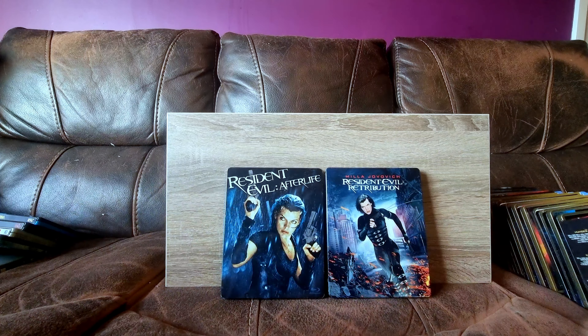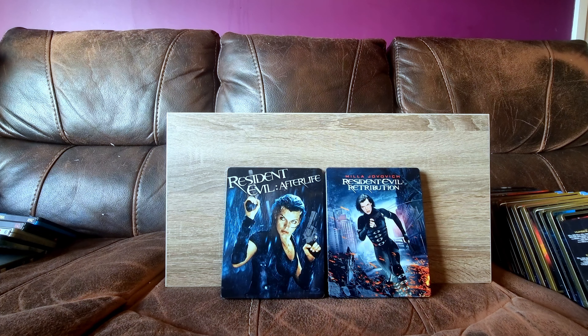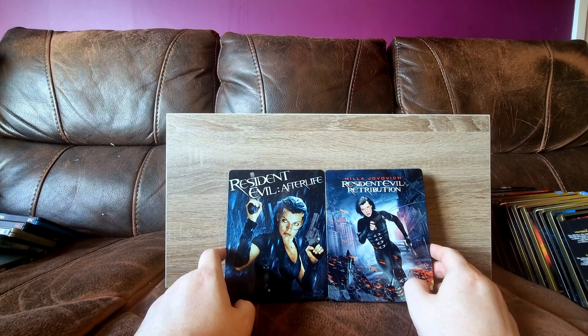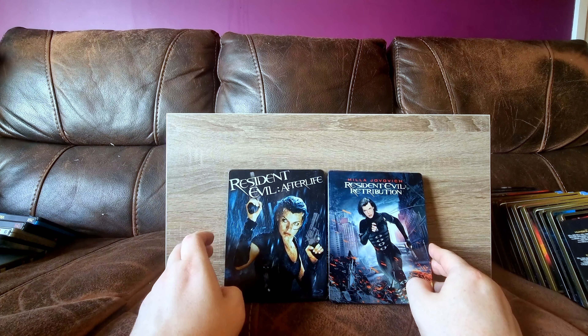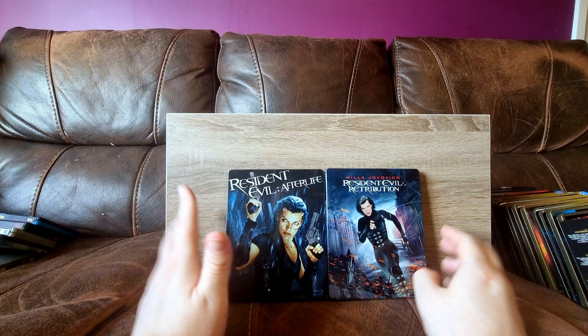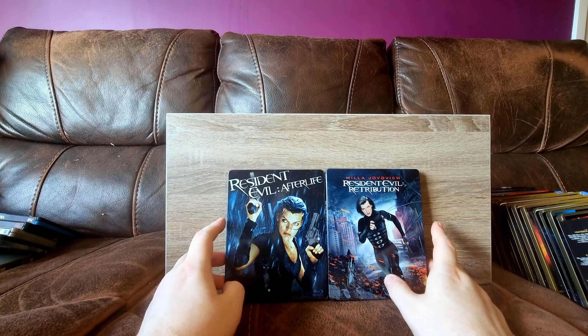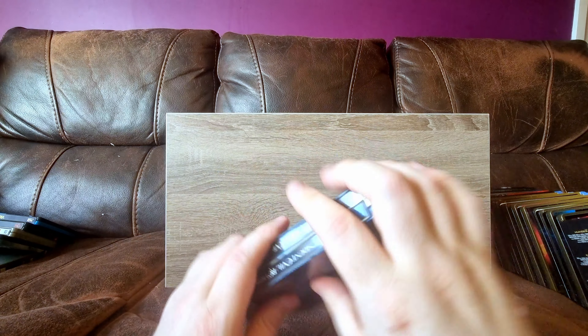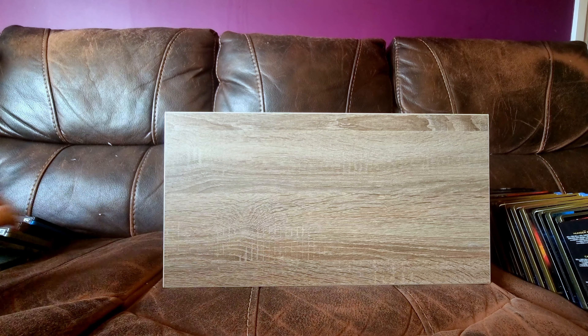Resident Evil - I love these films. They don't get enough love. I think I'm going to make a video about this, but some people watch movies wrong, and these are films that people definitely watch wrong. They don't have to be super complicated, they don't have to be high art - they just have to be entertaining. I've been a Milla Jovovich fan ever since the Fifth Element.